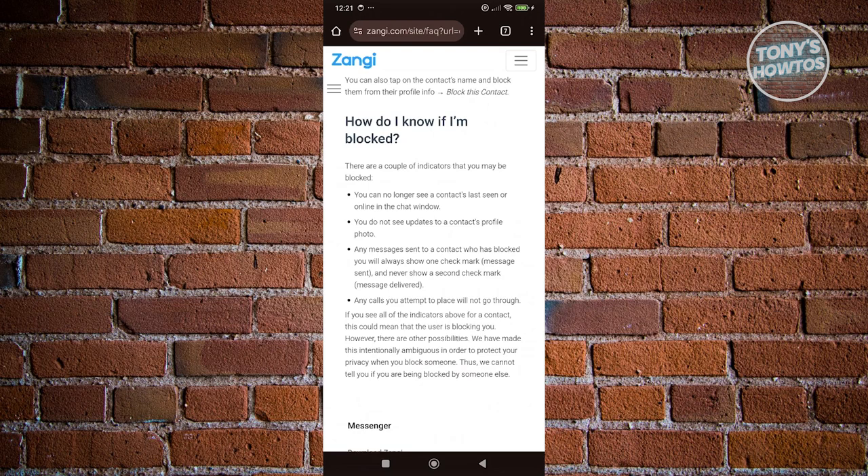Another indication here is any message that you've actually sent will only be marked as sent, which means it will never show a delivered mark. So it's just going to be a one check on your messages. If you see two checks on your messages when you're sending someone a message, it means they've received your message. But if you only see one check, it means you've only sent it and it hasn't been received. Then most likely it means this person hasn't checked their account in a while, or they've deleted their account, or they've blocked you.